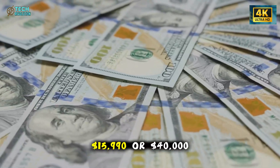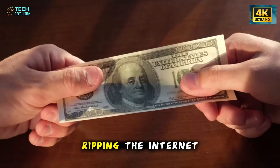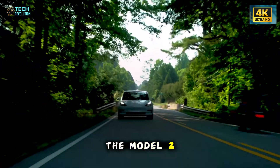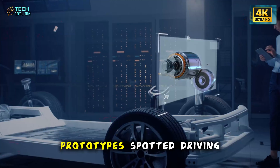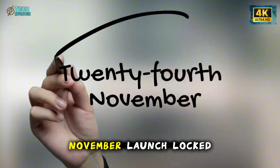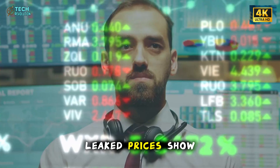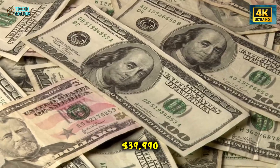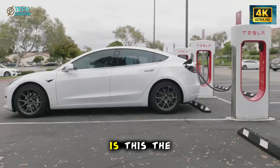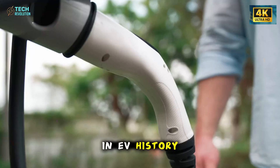$15,990 or $40,000? That's the question ripping the internet apart right now. Tesla just confirmed the Model 2 is real. Prototypes spotted driving uncamouflaged in Texas. Production lines running. November launch locked in. But here's where it gets wild — leaked prices show $39,990, almost double what Musk promised. Is this the affordable Tesla revolution or the biggest bait and switch in EV history?